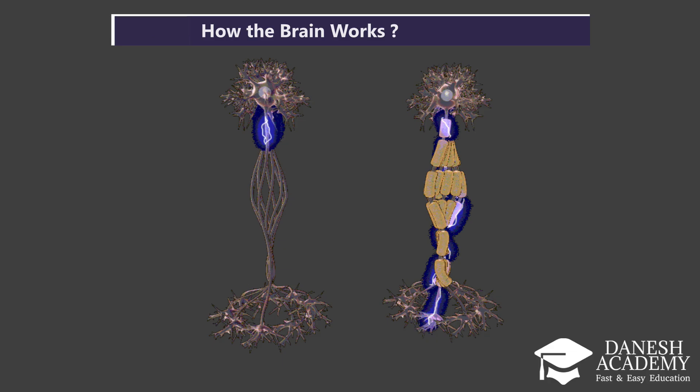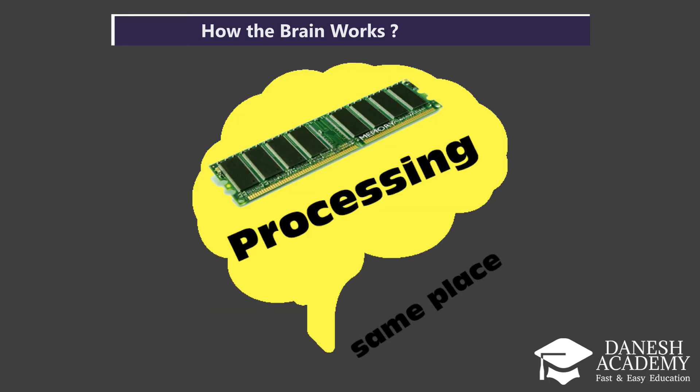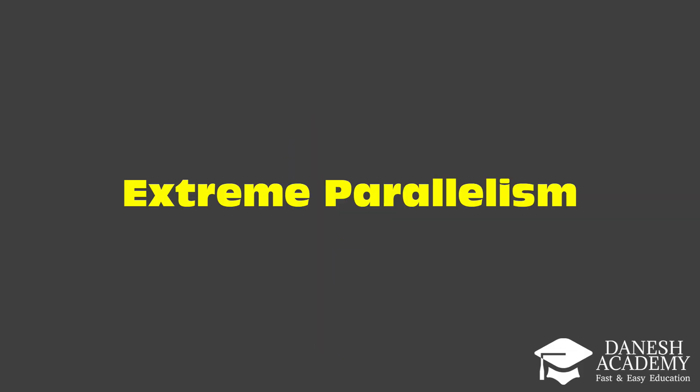What's truly amazing is that, unlike in computers, memory and processing happen in the same place in the brain. And what does that give us? It results in extreme parallelism.